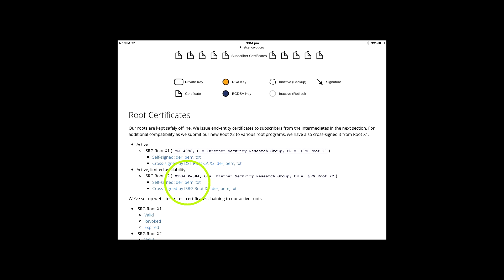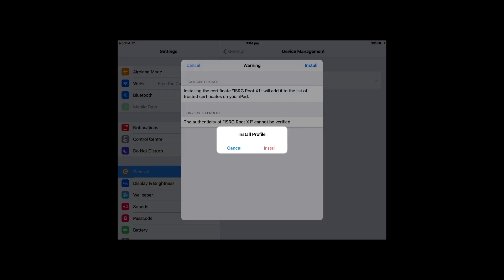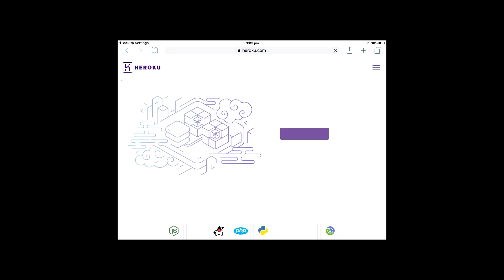This will automatically open the Install Profile menu. Click on Install in the top right. Now click it again. And again. And you're done. So click Done. Try visiting the page you couldn't visit. You should now find that it's working.